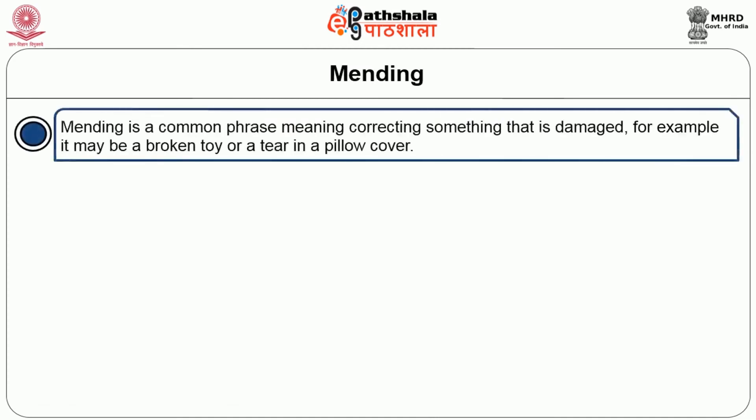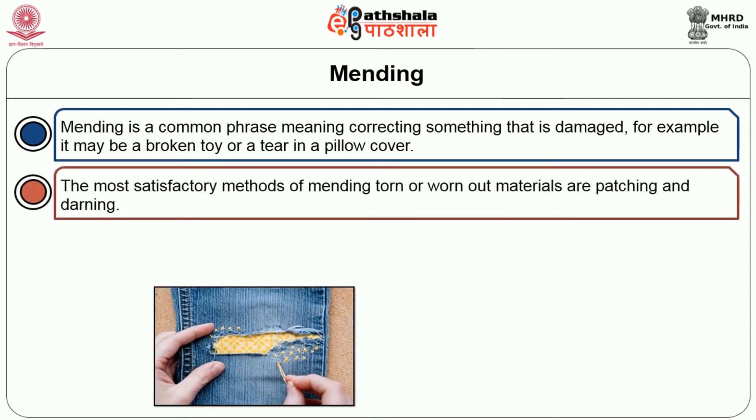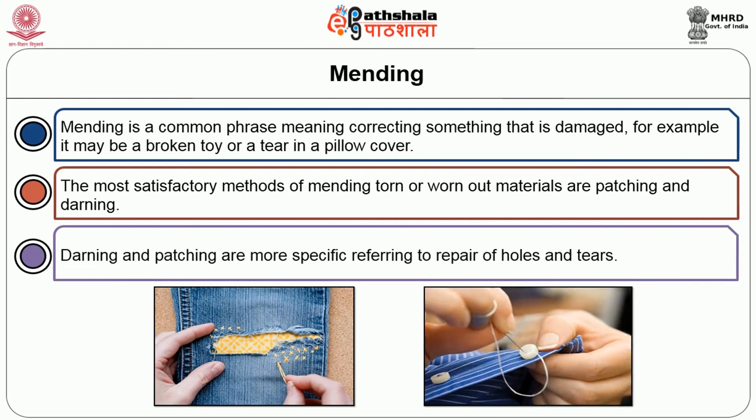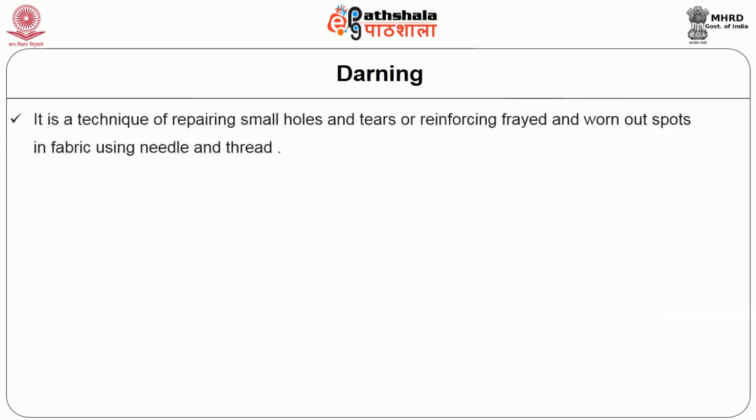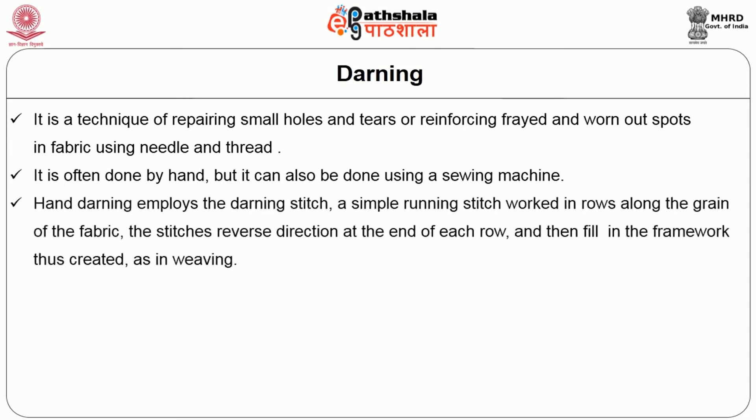Mending: what is mending? Mending is a common phrase meaning correcting something that is damaged — for example, a broken toy or a tear in a pillow cover. The most satisfactory methods of mending torn or worn-out material are patching and darning. Darning and patching are more specific, referring to repair of holes and tears. Darning is a technique of repairing small holes and tears, or reinforcing frayed and worn-out spots in fabric using needle and thread. The stitches reverse direction at the end of each row and fill in the framework thus created, as in a weaving process.